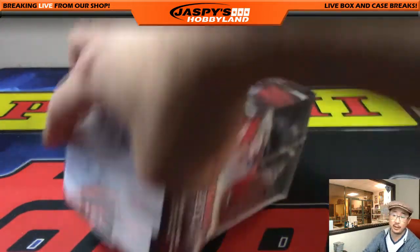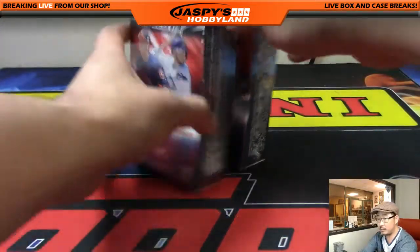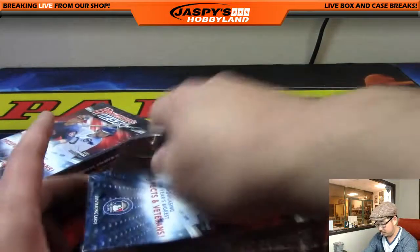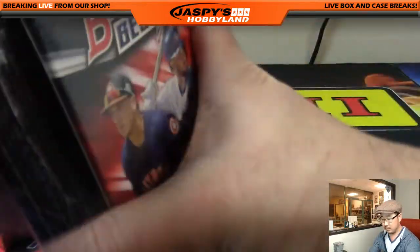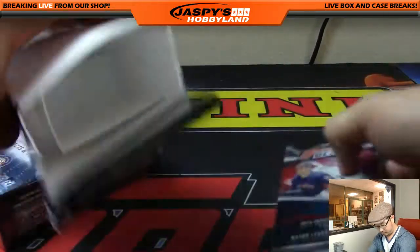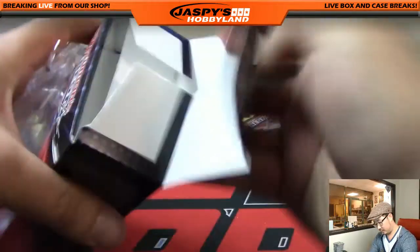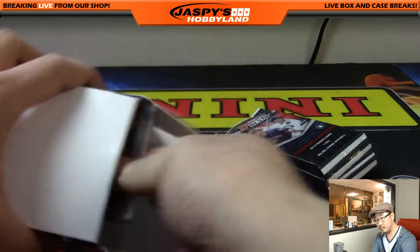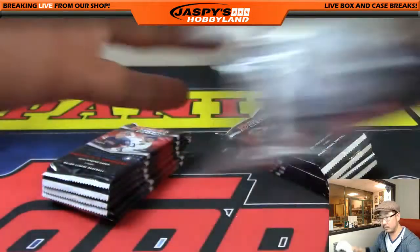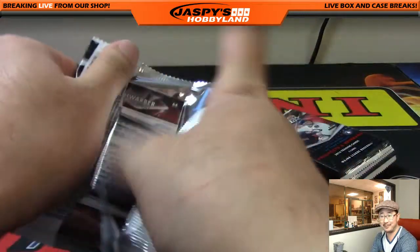And the last box, ladies and gentlemen — good luck. KingD, you got one. Just like that.